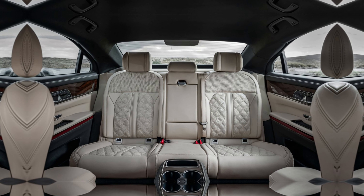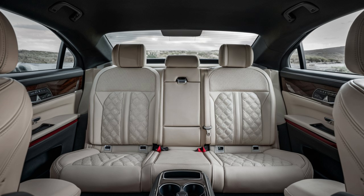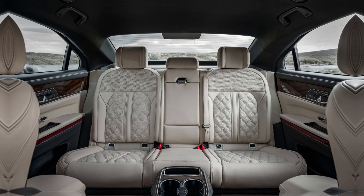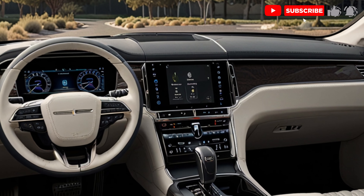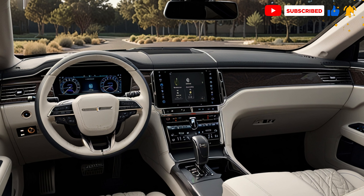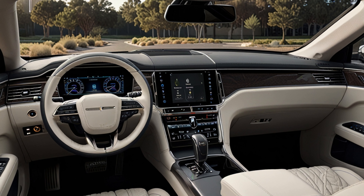Now let's step inside the interior, where things get even more impressive. The moment you enter the cabin, you're greeted with a sense of tranquility and exclusivity. The use of premium materials like hand-stitched leather, real wood trim, and high-quality fabrics elevates the Century's status. Toyota has placed a strong emphasis on comfort, especially in the rear seats, which come with features like massaging functions, reclining capabilities, and even a footrest.